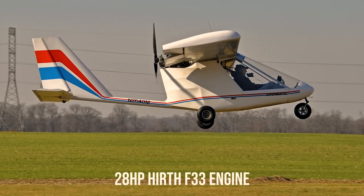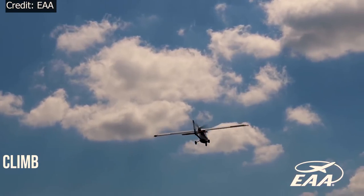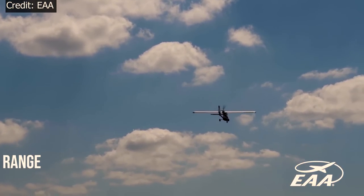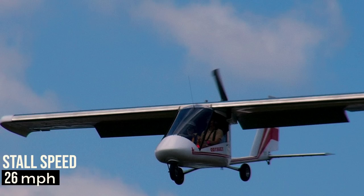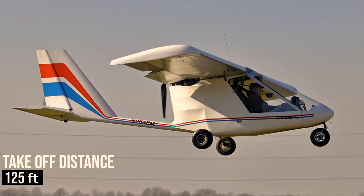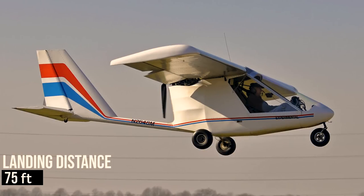This airplane uses the 28-horsepower Hearth F33 engine, which helps it cruise at 63 miles per hour and climb at 700 feet per minute, with a range of 164 miles. Stall speed is 26 miles per hour, take-off distance is 125 feet, and it only needs a landing distance of 75 feet.